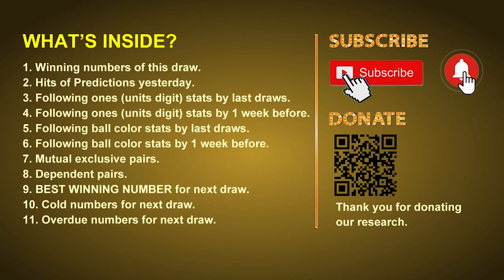Good afternoon, my friends. Welcome to UK 49's Lunchtime Club, where we share statistics and probability of UK 49's lunchtime winning numbers and maybe give you some inspiration for numbers of the next draw. Please like, share, and subscribe to our channel if you like it, and don't hesitate to leave us comments. In this video, we will tell you the draw result today, review hits of predictions we made yesterday, then do some math to find out the best ball color and best winning numbers for next draw, and give you some tips on mutual exclusive pairs, dependent pairs, cold numbers, and overdue numbers.